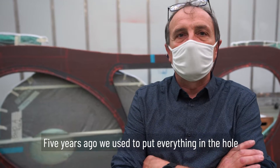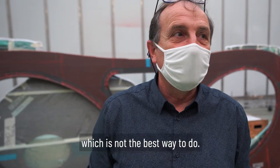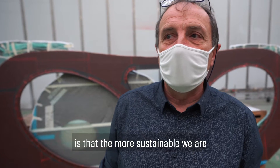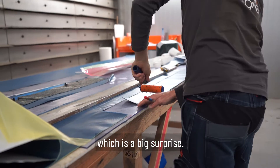Five years ago, we used to put everything in a hole, which is not the best way to do things. One thing I discovered — and honestly I didn't know it would be like that — is that the more sustainable we are, the less money we spend, which is a big surprise.